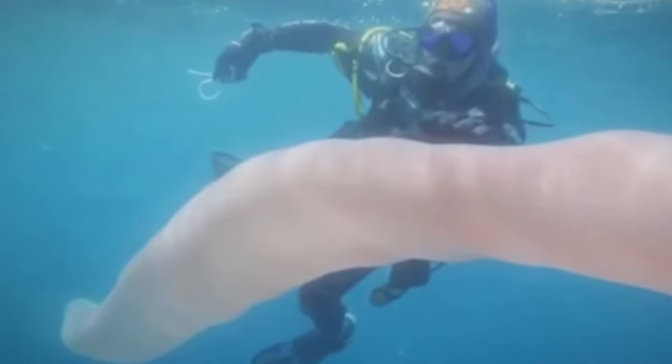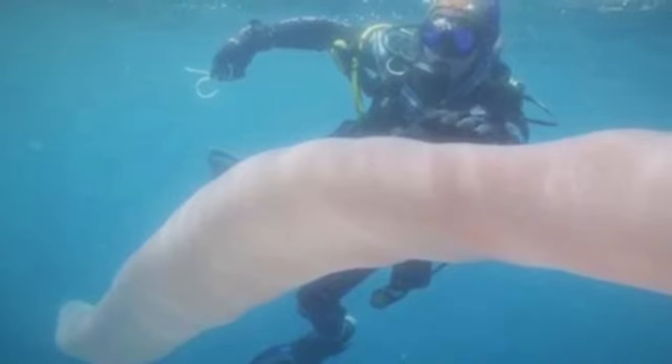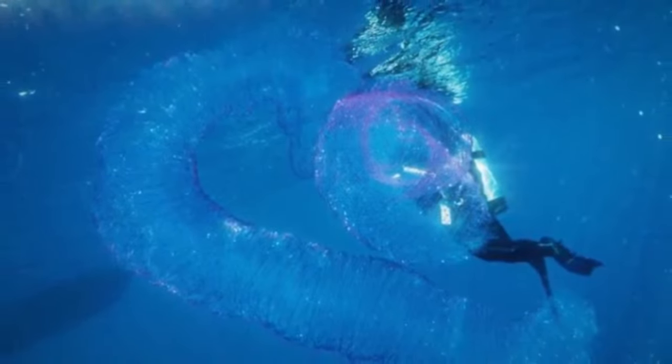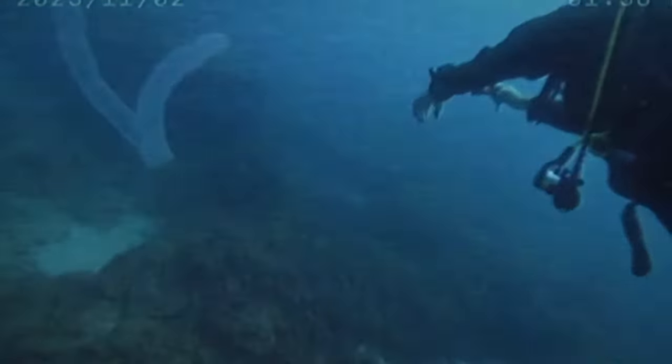Giant Pyrosome. The giant pyrosome is a truly fascinating and unusual marine creature that inhabits the depths of the oceans. At first glance it may appear to be a plastic or gelatinous structure, but in reality it is a colony of identical clones that group together to create a cylindrical shape that floats in the water. This colony is made up of hundreds to thousands of small individuals called zooids, which come together in a coordinated way to create this extraordinary structure.